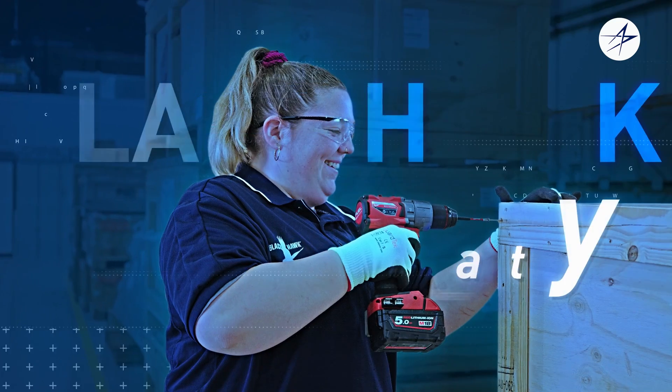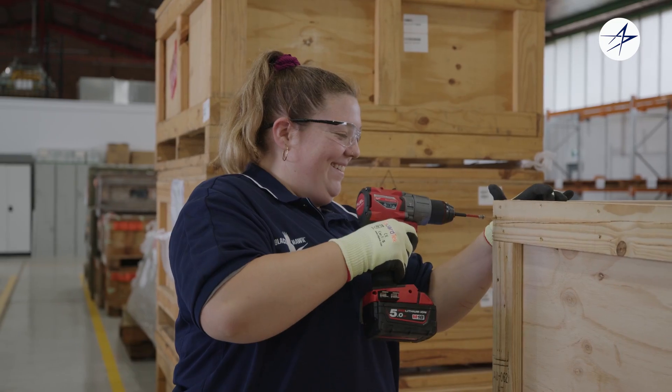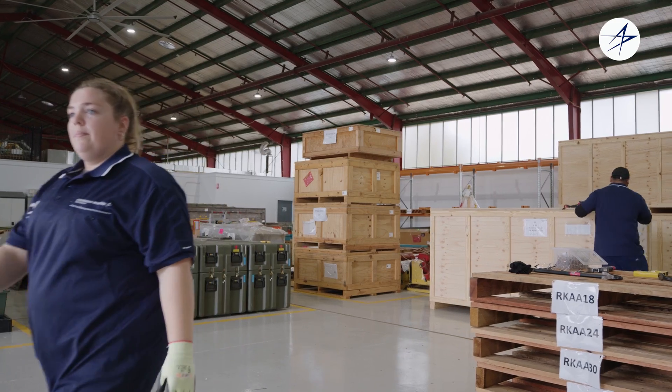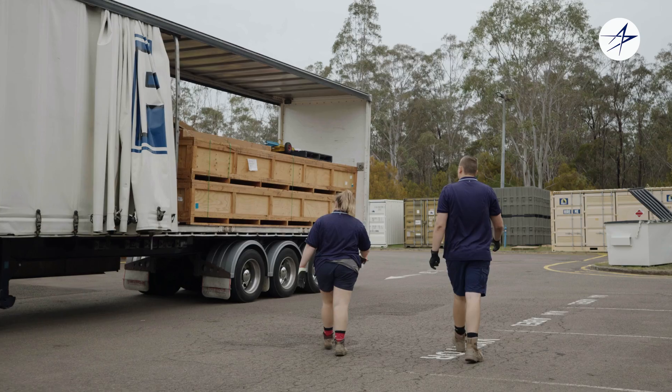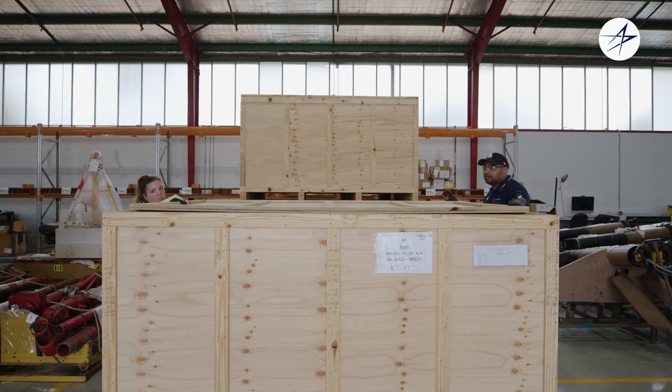My name's Katie, I am a Level 3 Warehouse Officer here at Lockheed Martin Australia. Here in the warehouse we receive a lot of aircraft parts, inspect them for quality, and then when they're ready we ship them off to the unit to be fitted to the aircraft.